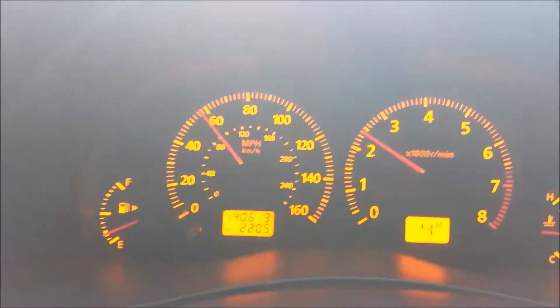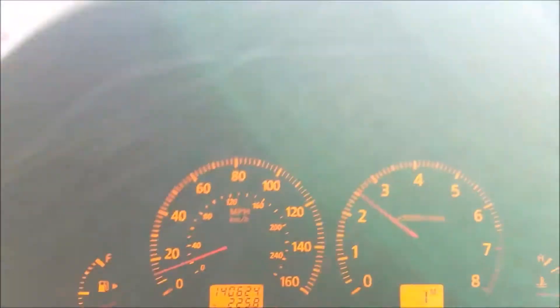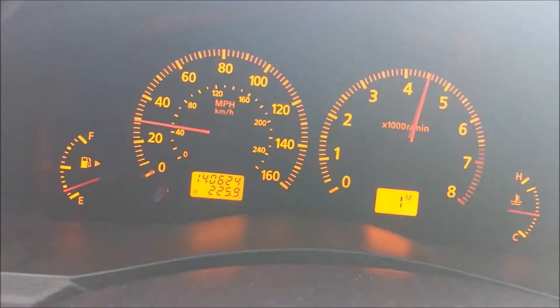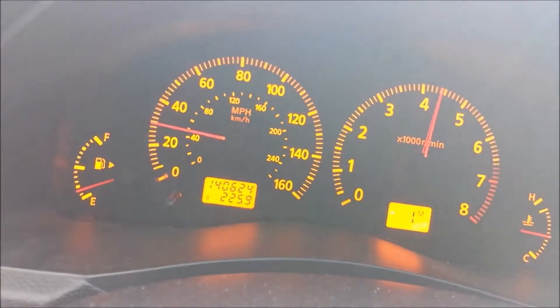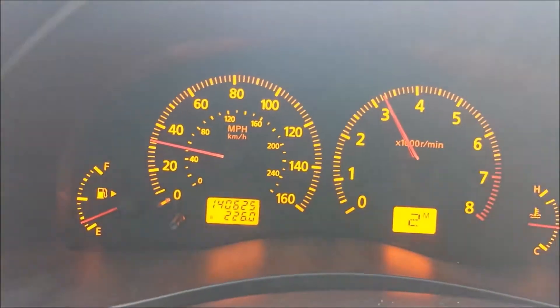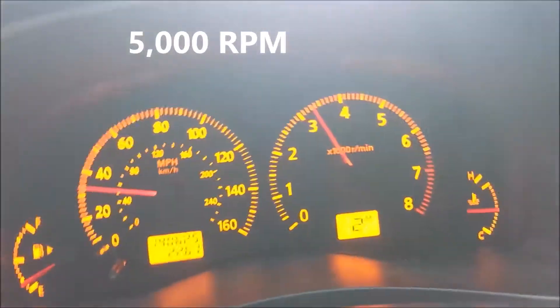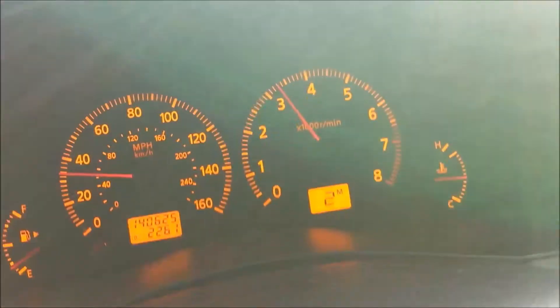I'll leave it in fourth right now. I didn't punch it too aggressively but it moves. Now I'm going to try to hold first gear for as long as I can. There you go — it self-shifted right there. That's one of the differences: this thing is going to upshift at really, really high engine speed.